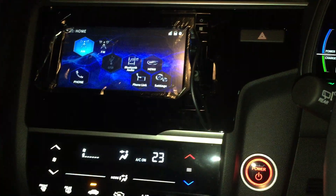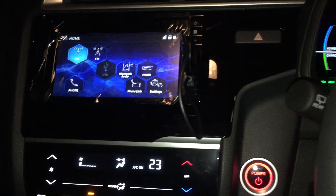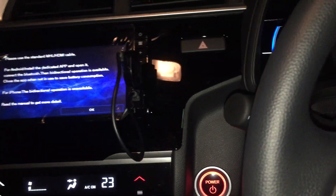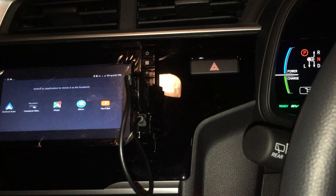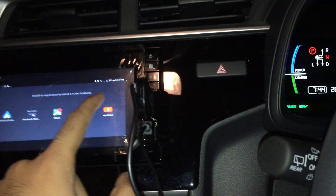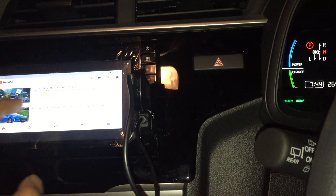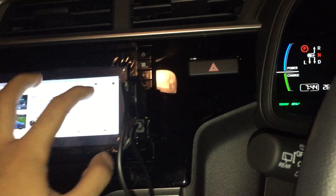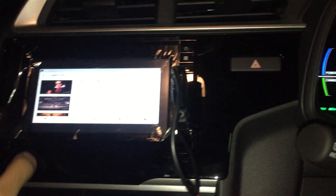Finally got it to work. Handbrake is not on - no parking brake. I go to Phone Link, press OK, press Navi, and now I have a couple of other apps as well. I can even go to YouTube.